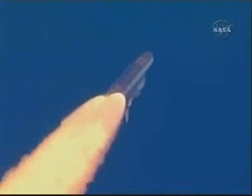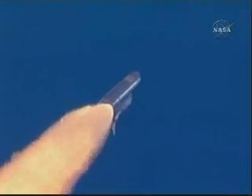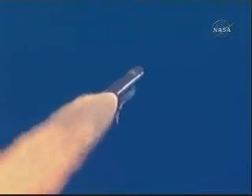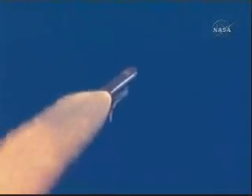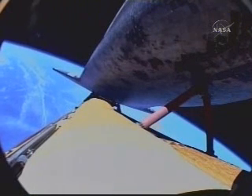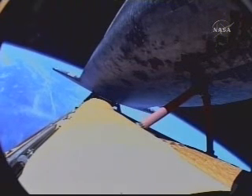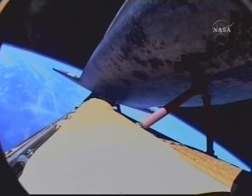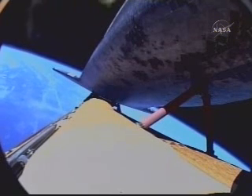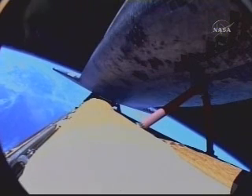Altitude now nine miles, six miles northeast of the launch pad, east of the Kennedy Space Center. Thirty seconds to cut off of the main engines. Discovery speed now 16,000 miles per hour. Standing by for cut off of Discovery's three main engines.